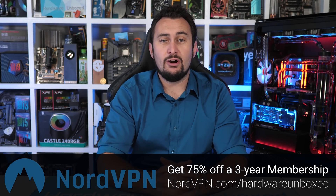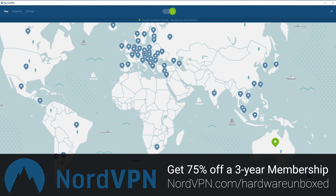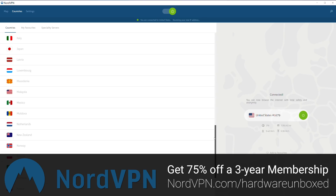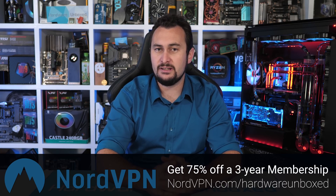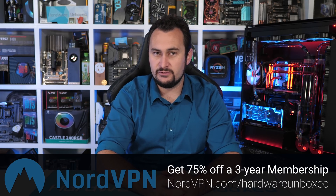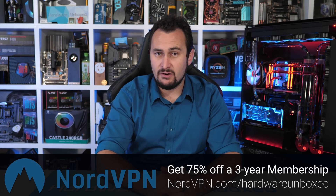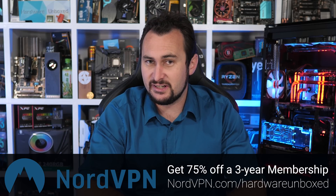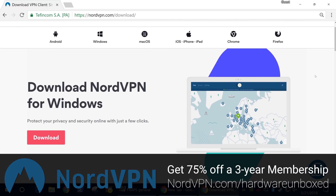Today's video sponsor is NordVPN. Right now they're offering Hardware Unboxed viewers 75% off a three-year membership when you use the link in the video description, working out to just $2.99 per month — a very small price to pay for your internet security, allowing you to browse, download, and shop safely. NordVPN is the only VPN company we've worked with and the only service we use and trust. Having been a customer for well over a year, I highly recommend them. They also offer a free 30-day money-back guarantee. Use code Hardware Unboxed at nordvpn.com/HardwareUnboxed.